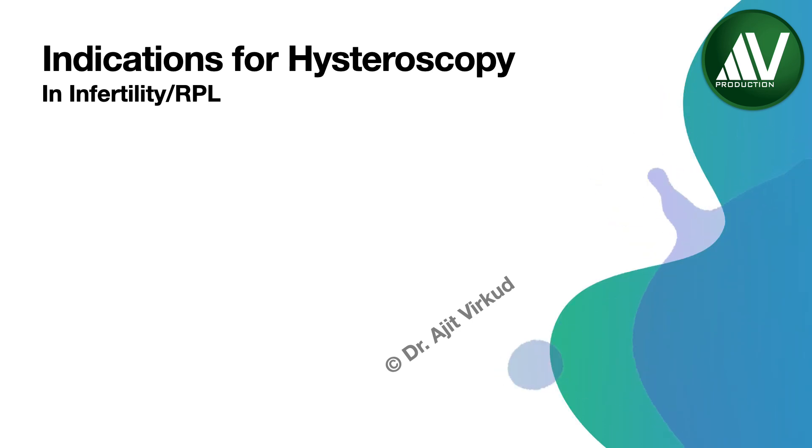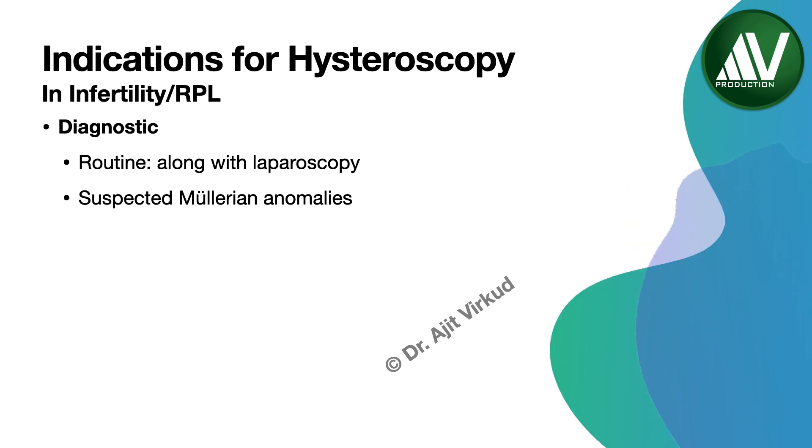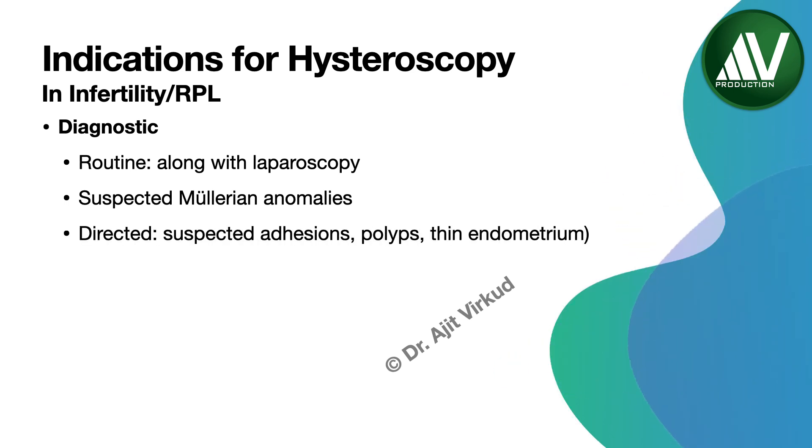The procedure is often coupled with site-directed biopsy or followed by global endometrial curettage to evaluate for endometrial pathology. Diagnostic indications in a patient with infertility are routine along with laparoscopy to find out the patency of the fallopian tubes and to evaluate the uterine cavity, suspected Müllerian anomalies, suspected adhesions, polyps, thin endometrium, prior to IVF procedure, and previous IVF failure.